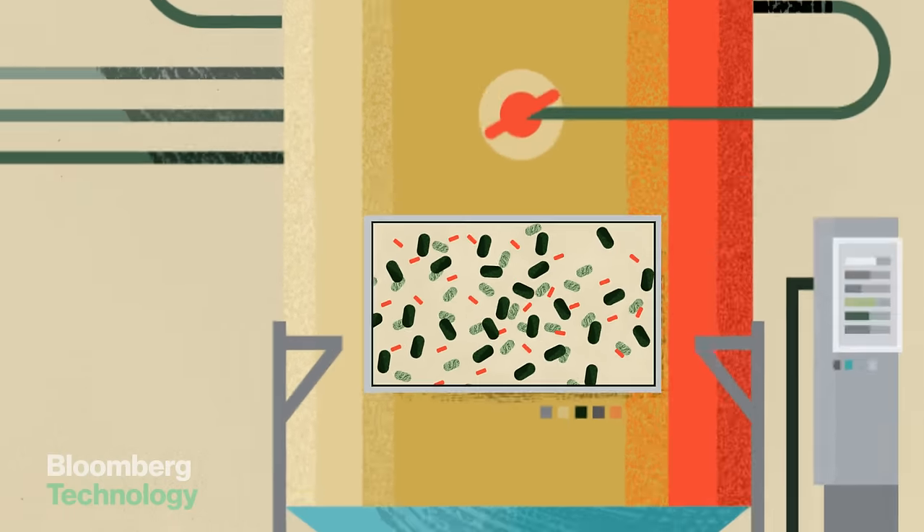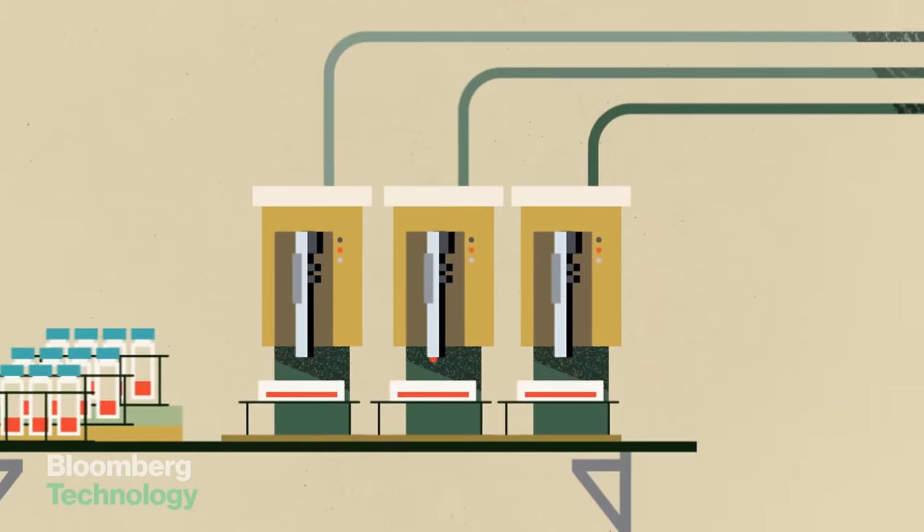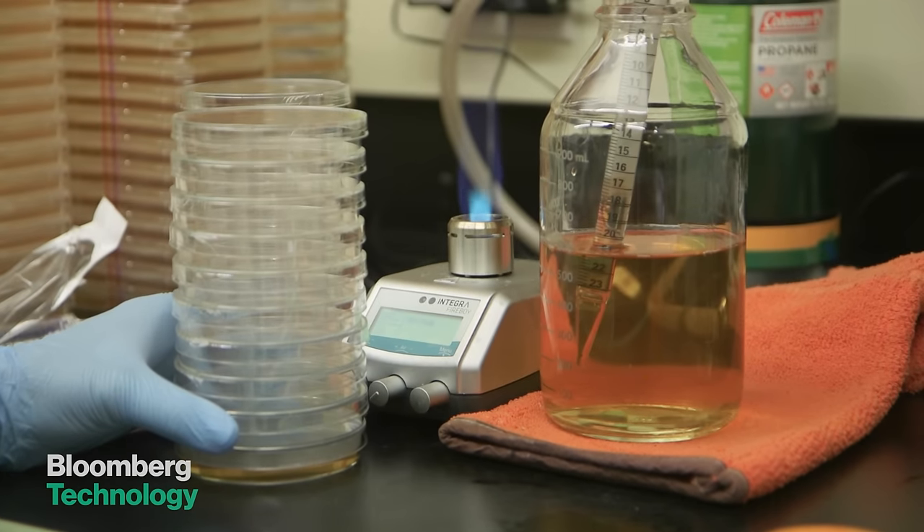Then the process becomes a lot like brewing beer. The yeast grows and multiplies and produces that peach scent as a byproduct. Ginkgo can extract out that peach scent for clients and give yeast samples a hearty sniff.